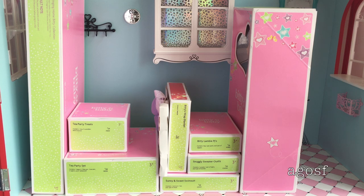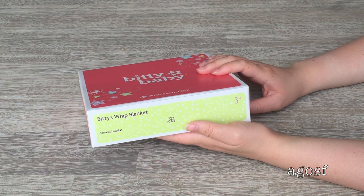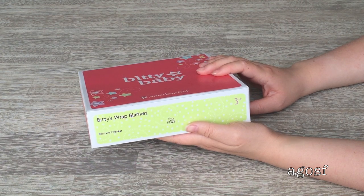Hey guys! I'm really excited because these are my Christmas presents — they're Bitty Baby boxes and I can't wait to open them up, so let's get started. The first item I'll be opening is the Biddy's Wrap Blanket. It retails for $22 and contains one blanket. I'm hoping this will keep my Bitty Baby nice and warm.